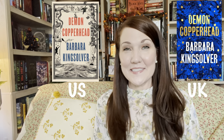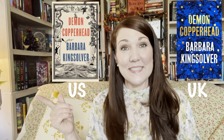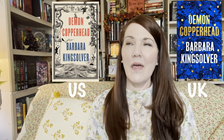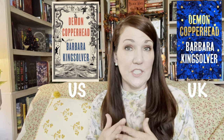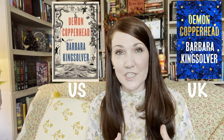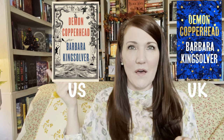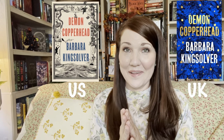The next book is Demon Copperhead by Barbara Kingsolver, coming out in October in both the U.S. and U.K. Here is the U.S. edition and here is the U.K. edition. U.S. wins right away. The U.K. edition is another book you might pick up just because you love the author, but that cover is boring and doesn't capture my attention. However, I love the border pictures on the U.S. edition and I definitely want to have that book.